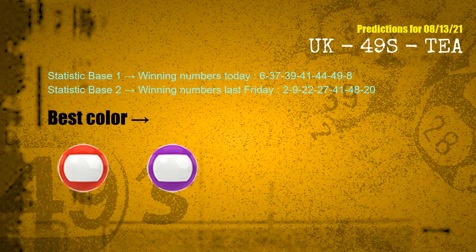According to the statistics above, with winning numbers today 06, 37, 39, 41, 44, 49, 08, and winning numbers last Friday 02, 09, 22, 27, 41, 48, 20 — the frequent following colours are red and purple.